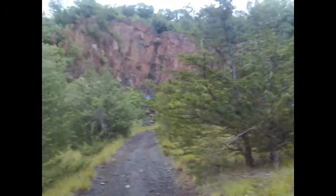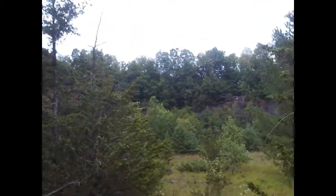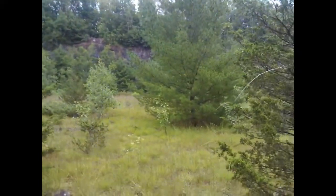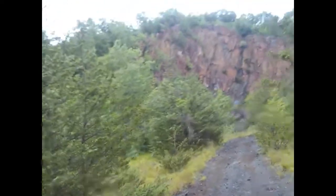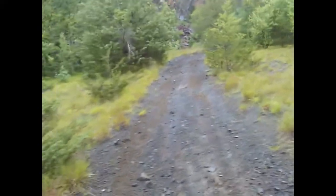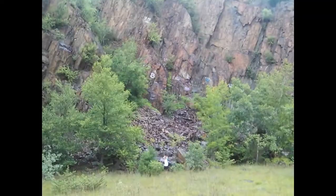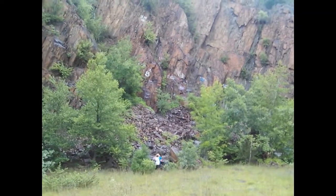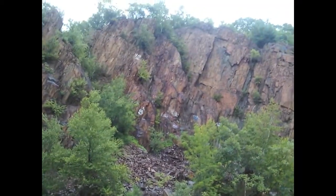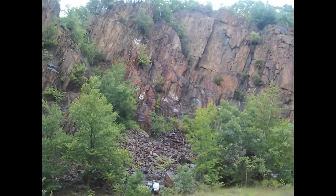We're walking along and we found this old rock quarry here. It's really massive — it goes all the way over there. You can see the peak of it there. We're going to check this area out and see if we can find any cool rocks to look at. I just wanted to give you guys kind of a scale of how big this is. That's the top, and you can see them down there — it's huge.